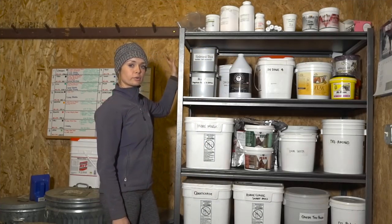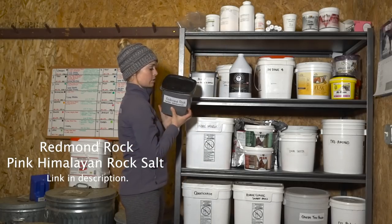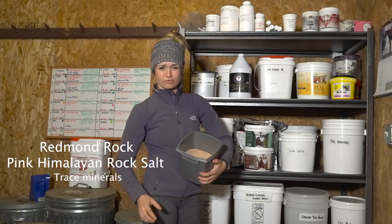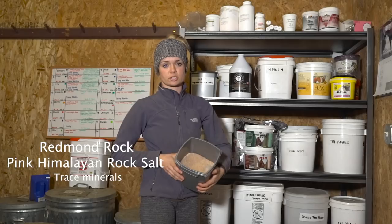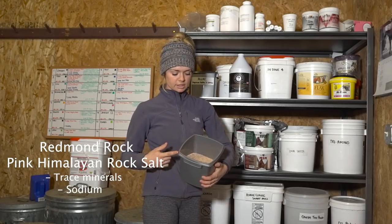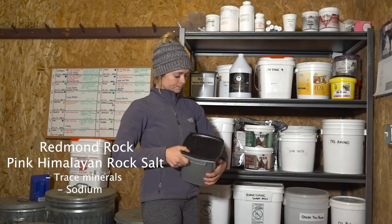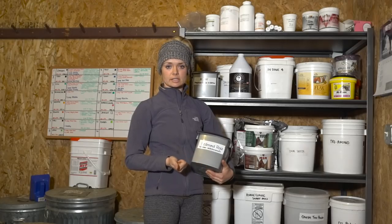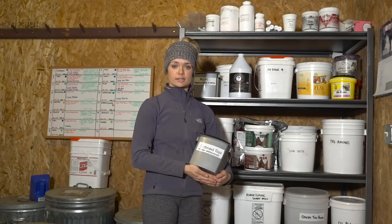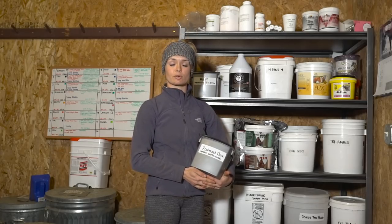Starting over here I have Redmond Rock Salt. This is a pink Himalayan salt with over 50 trace minerals in it. It's also a source of sodium. For some of my horses I do give them electrolytes as well as this, but this is just a good trace mineral base as well as a sodium filler. As you saw on the board, this is something I give Dee, Zinn, and Troy. Some of the other horses here are on different electrolytes, but I prefer this one because it has trace minerals in it as well.